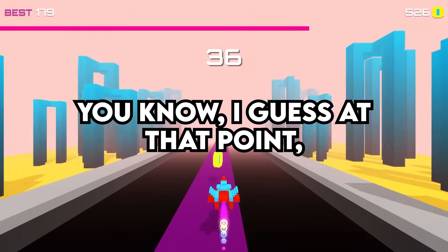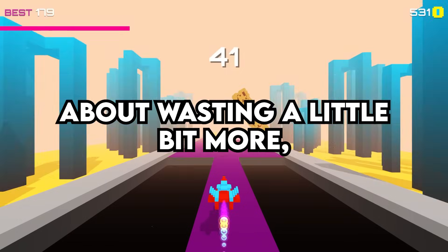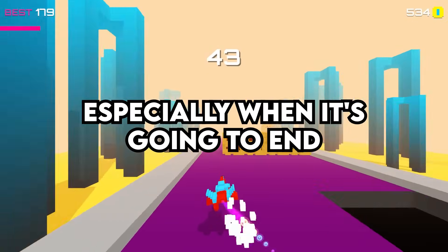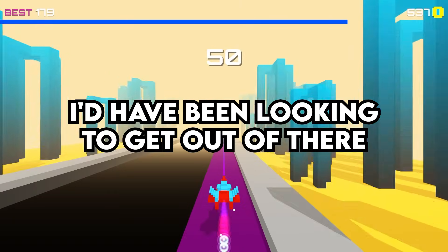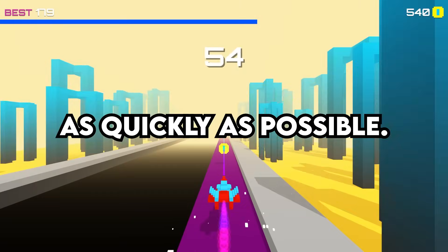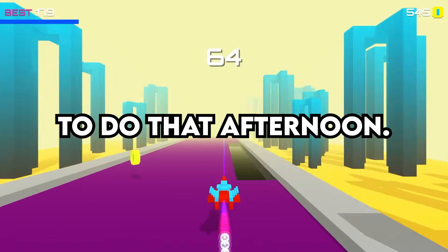You know, at that point you've already wasted so much time, you don't really care about wasting a little bit more, especially when it's going to end in a little bit of satisfaction on your end. I think me personally, I'd have been looking to get out of there as quickly as possible, but hey, I guess you didn't really have anything to do that afternoon.